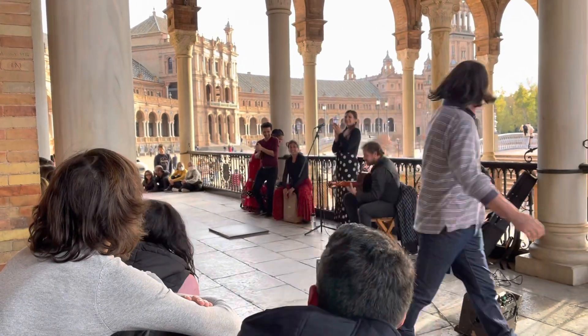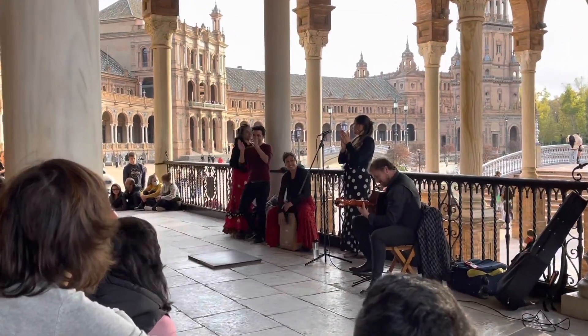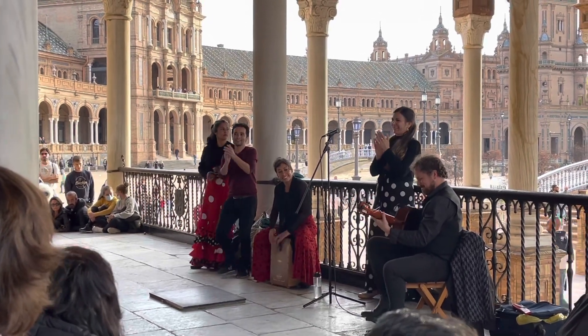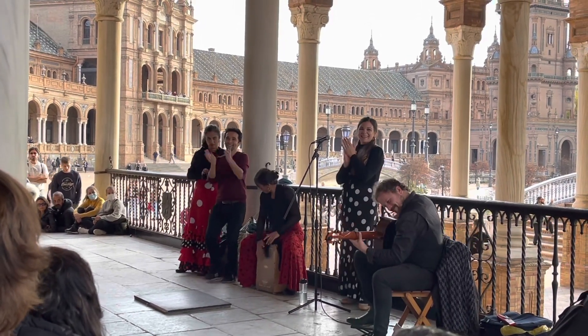Now we're here in the main lobby of the central building of Plaza España, where there is an ongoing dance performance. This is the famous flamenco dance.